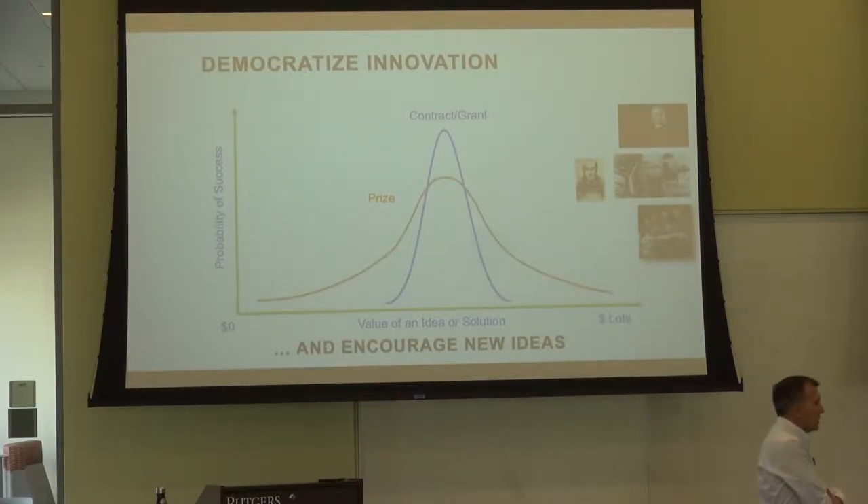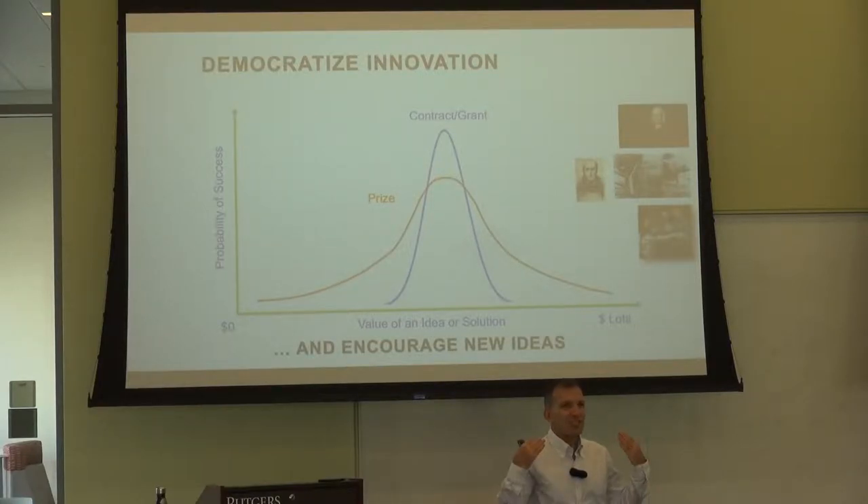If you do a traditional contract, on your Y axis you have probability of success going up, and on your X axis you have the value of an idea. With a traditional grant or contract, you have a great chance of getting a good idea — you know the players, did your due diligence, looked at their resumes. But you don't have an amazing chance of getting something really different, because they're not necessarily going to take a chance — they'll go 80% of the way and stop because they have contractual obligations and don't want to let you down. You also don't have a very good chance of getting really bad ideas. With a prize or challenge, you still have a good chance of getting a good idea, but a much better chance of getting a great idea — and also of getting really bad ideas. But under that orange line there might be ten, twenty, hundreds, thousands of solutions.